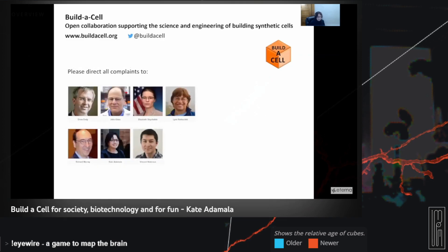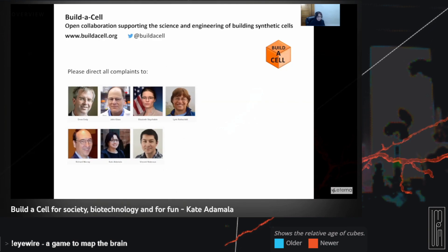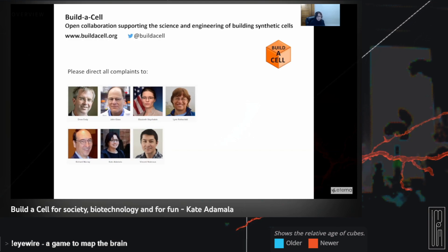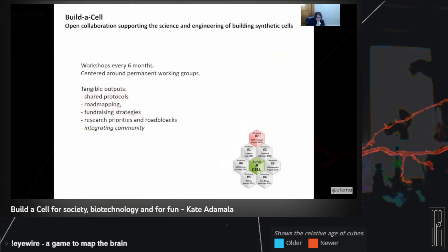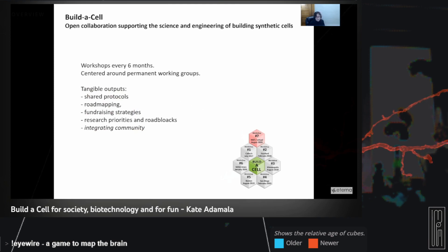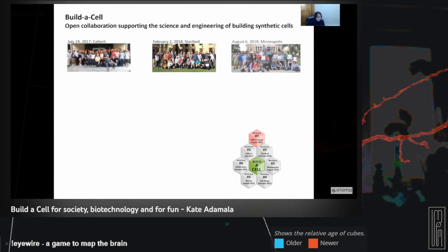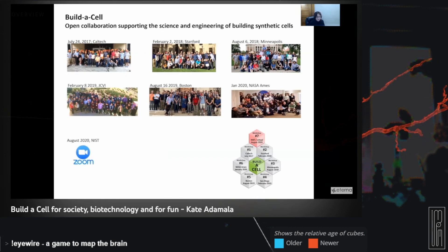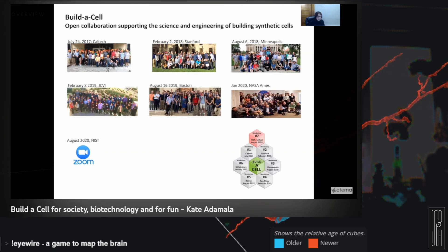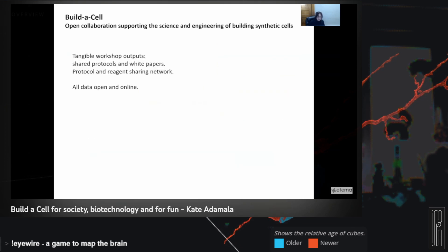These are the people on our steering group — we're responsible for all the mistakes the Build-a-Cell community makes, while all other members do the actual useful good work. Most of that work is done through workshops. We used to meet every six months; we haven't met in person as a community for over a year now. Our last workshop was on Zoom and we're hoping to resume in-person workshops later this year. If anyone wants to join the community, you can always show up to our workshops — they're open, there's no registration fee, and anyone can just walk in, introduce themselves, and spend the day with us.